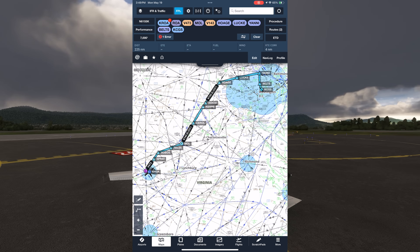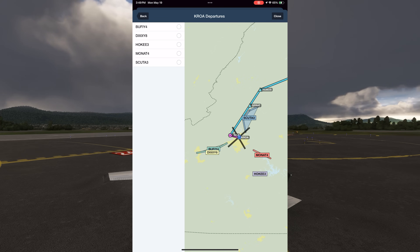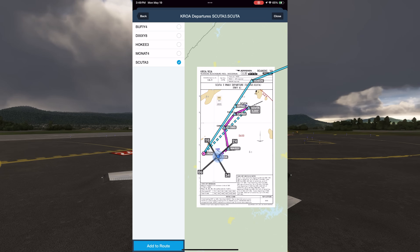In ForeFlight, we'll go into flight plan, then tap Procedure. Tapping Departure, we see there are five different standard instrument departures, SIDs, only one of which roughly aligns with our northeastbound direction of flight. That departure is the SCUDA 3, so it would appear to be the best option for us to file, but let's look closer.